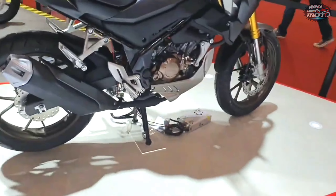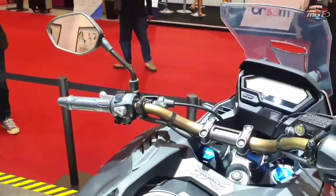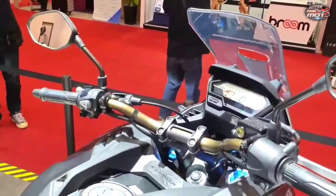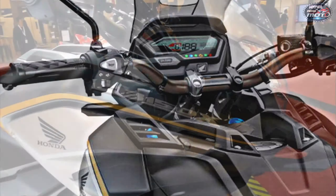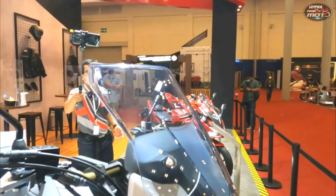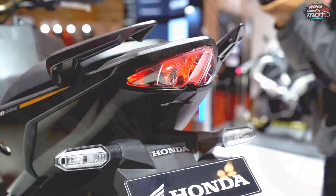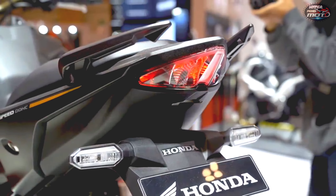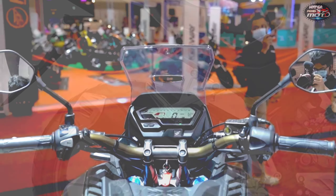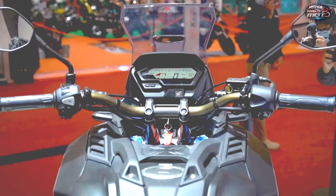The CB150X sits on a diamond-type frame suspended on 37mm Showa USD forks at the front with 150mm of travel and a mono-shock at the rear. Braking hardware comprises single-disc brakes at both ends complemented by ABS. The CB150X gets a ground clearance of 181mm, which is 14mm more than the CB200X. The saddle is more accessible at 805mm compared to the CB200X's seat height of 817mm. The same 17-inch multi-spoke alloys seen in the CB150R have been employed on this adventure tourer.